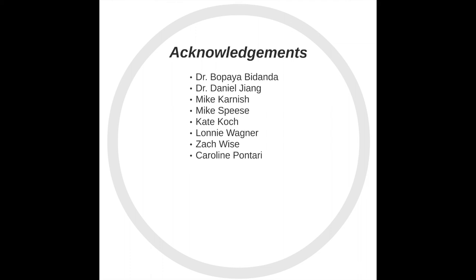We would like to acknowledge Dr. Bapaya Bedanda, Dr. Daniel Jang, Mike Karnisch, Mike Speese, Kate Koch, Lonnie Wagner, Zach Wise, and Caroline Pontari for their help with this project. Thank you.